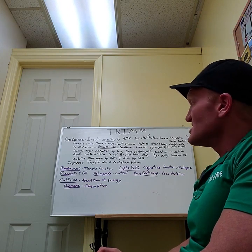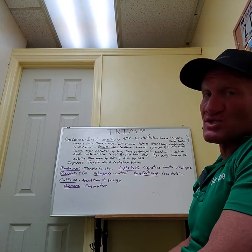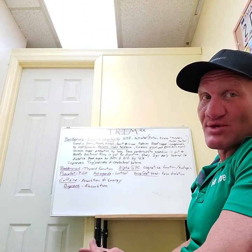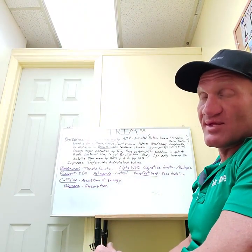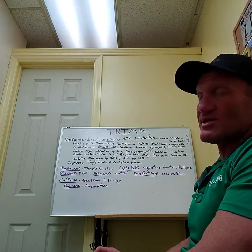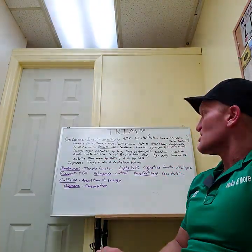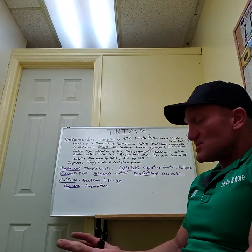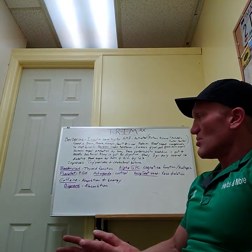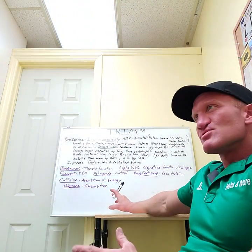It then slows down the process of the liver releasing sugar into the bloodstream and pushes that energy into the muscle. In a study, one gram daily lowered 116 diabetics' blood sugar by more than 20% and their A1C levels by 12%. That's astounding. It also improves triglyceride and cholesterol balance. There were so many studies on this for weight loss — berberine is the main ingredient you really want to look at.